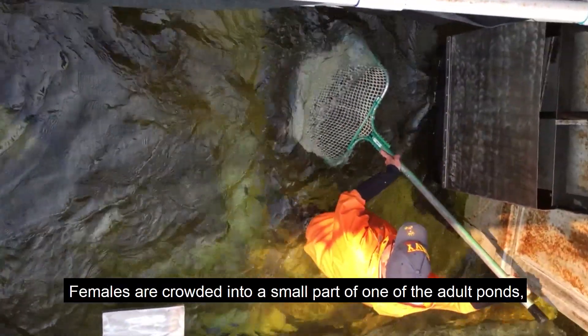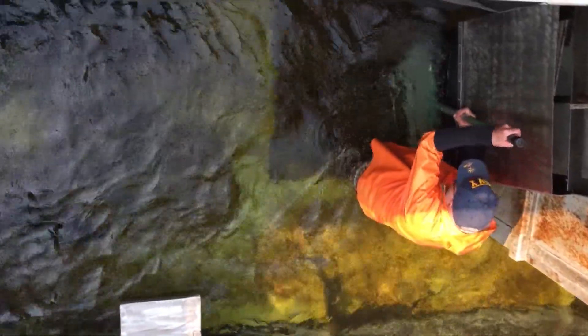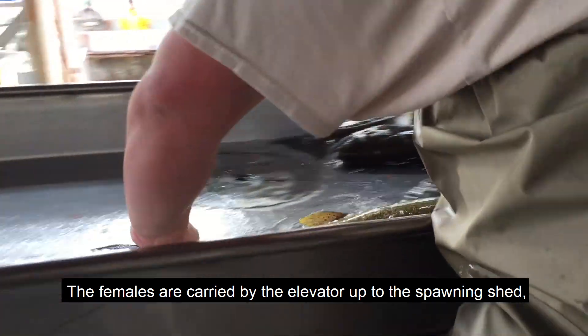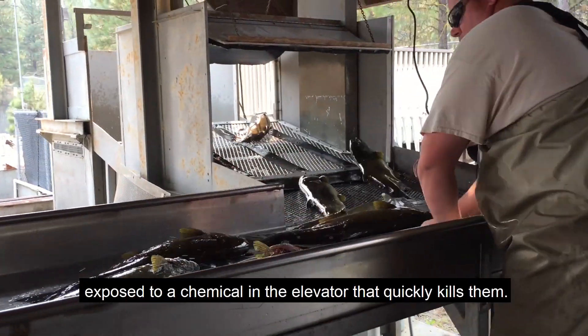Females are crowded into a small part of one of the adult ponds and pushed into an elevator. The females are carried by the elevator up to the spawning shed, exposed to a chemical in the elevator that quickly kills them.